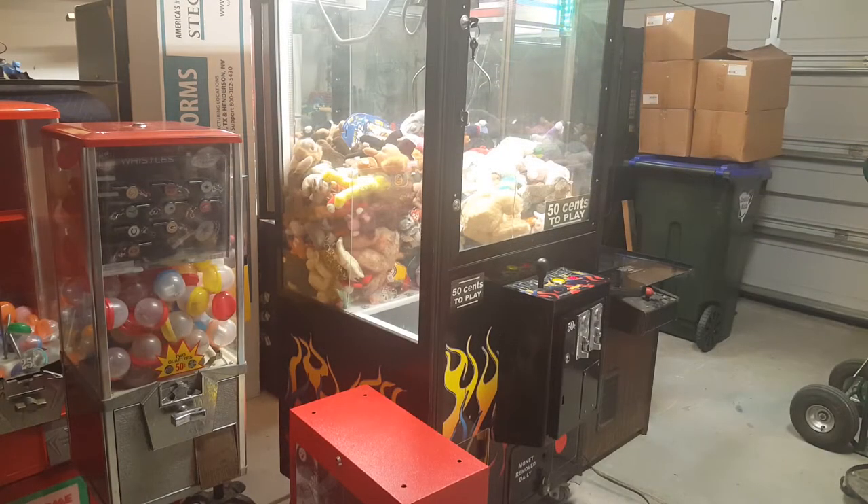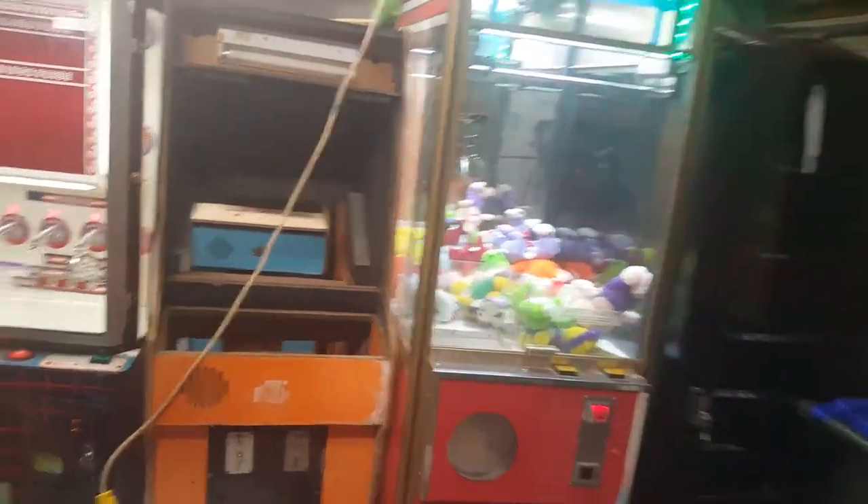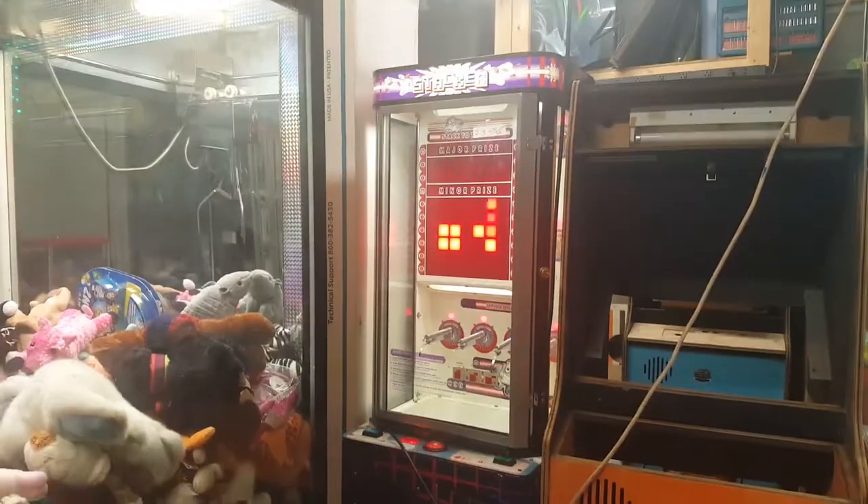All right guys, we are in the shop and we've got all kinds of things to talk about today. We bought out an operator and some other things over the past couple weeks. There's a storm going on outside so hopefully you don't hear that lightning and thunder too bad. Let's kick it off — we'll start with what we purchased at the last arcade pinball vending coin-op auction. Here it is — the mini stacker!